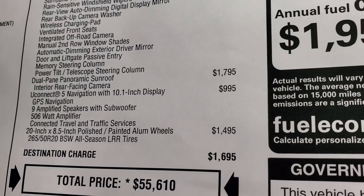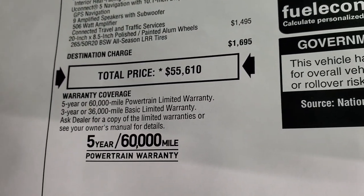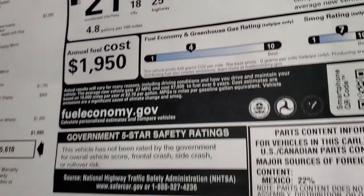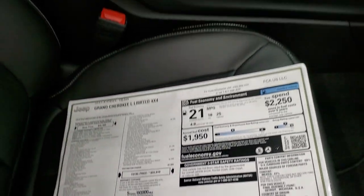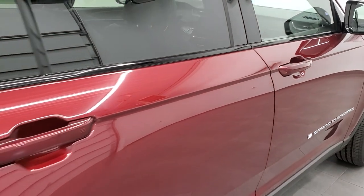Those wheels are $1,495. Your total MSRP is $55,610. It's covered by a 3-year/36,000 bumper-to-bumper and 5-year/60,000 powertrain warranty. They don't have safety ratings out for this vehicle yet, but my guess is they're going to be pretty high, as Grand Cherokees always seem to be.